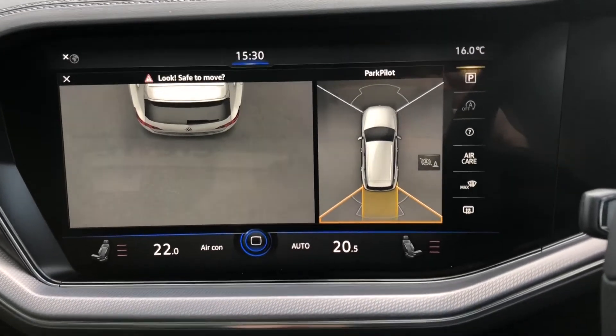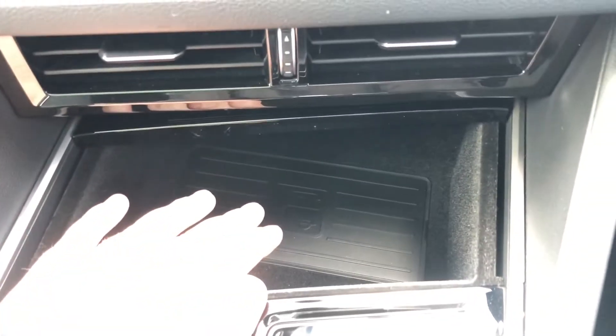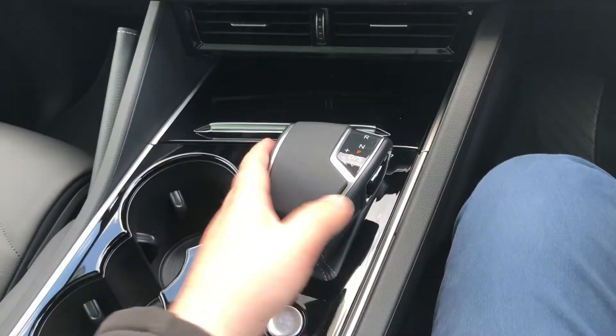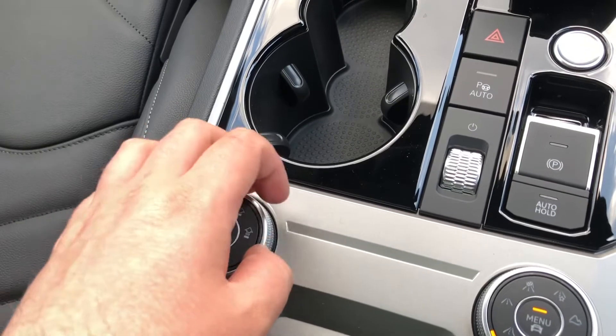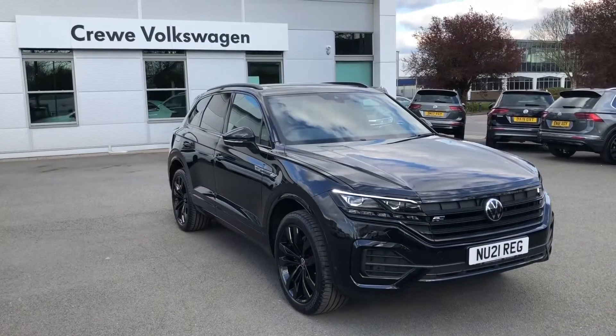As we move down the cabin, there is a large gloss black centre console featuring plenty of cubby holes. The vehicle benefits from a wireless phone charger, and keyless entry and keyless start are also available. This leather-wrapped eight-speed Tiptronic gear lever is an absolute joy to use, and one of the other clever features is a rotary dial on the left which controls the air suspension, allowing you to raise or lower the vehicle depending on your preference.